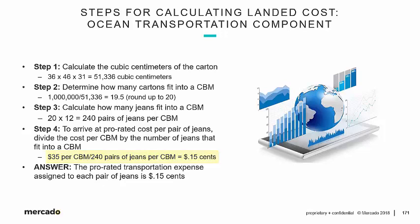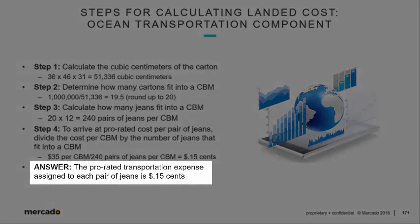The prorated transportation expense assigned to each pair of jeans is $0.15. If anyone needed financial justification for why U.S. companies import from Asia, here's one of the reasons — the prorated expense of importing 16,800 pairs of jeans is just $0.15 per pair. Divide $2,400 — the total amount of ocean transportation we calculated — by 16,800, and you get $0.15 per pair of jeans.